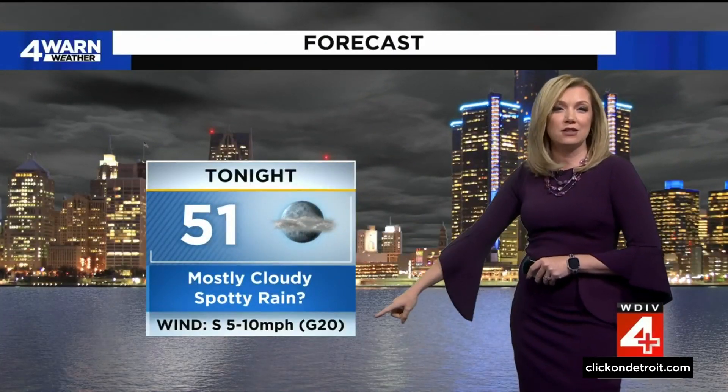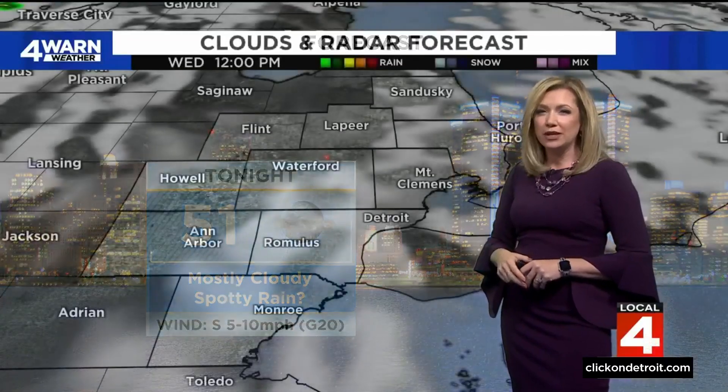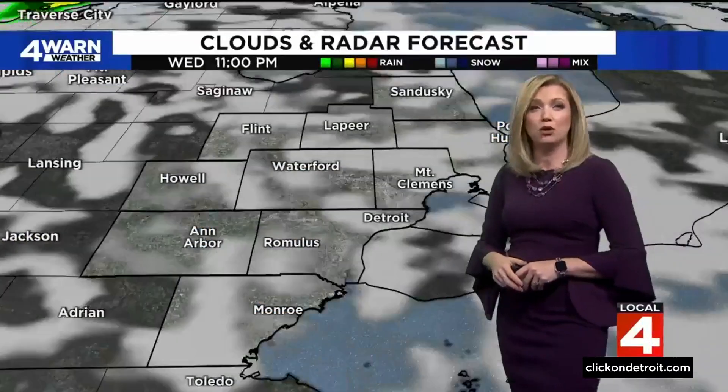Our fall color report: we're just about a week away from near peak and will be at peak in two weeks. Once we get to November, the best of the colors will be out of here. Tonight, 51 degrees — a milder night under mostly cloudy skies, starting to turn a little breezy. Can't rule out a spotty shower, but really a better chance of rain arriving tomorrow morning.